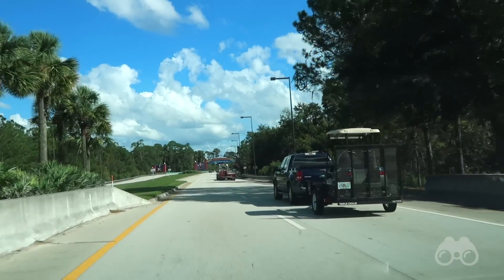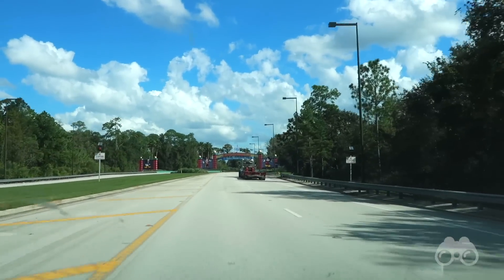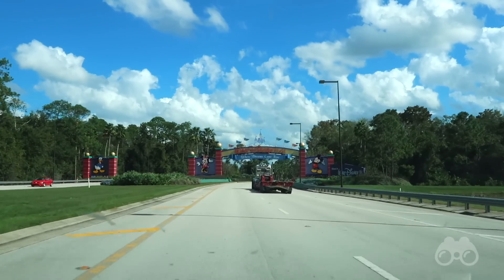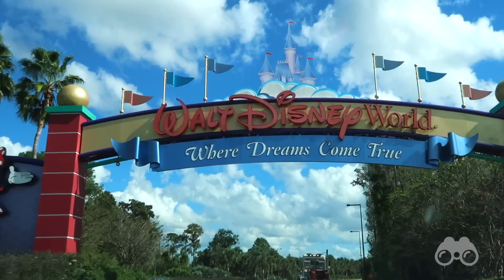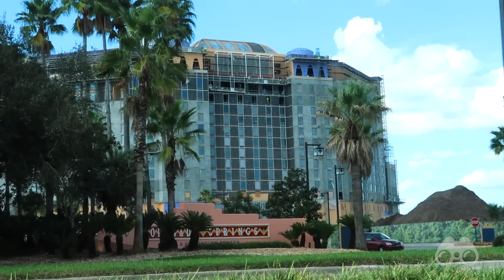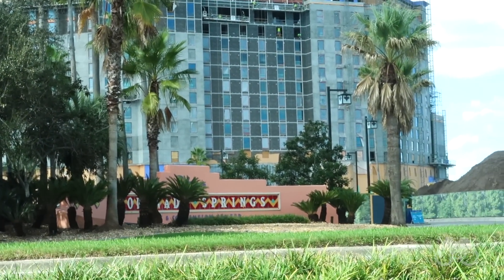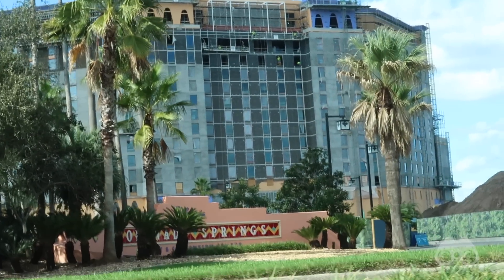It looks like we're here. We are coming up on the Walt Disney World sign right here — there it is, never gets old. You got Mickey and Minnie, Donald on the other side. Such a great sign. As we near our Disney Resort Hotel, passing Coronado Springs, you can see the new Coronado Springs Tower coming together, quite visible from the road, with all the facade work already being done for the 15-story tower.